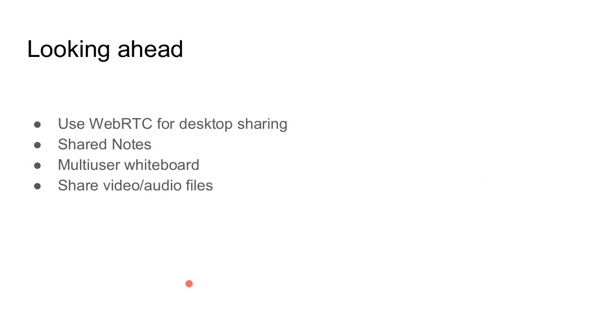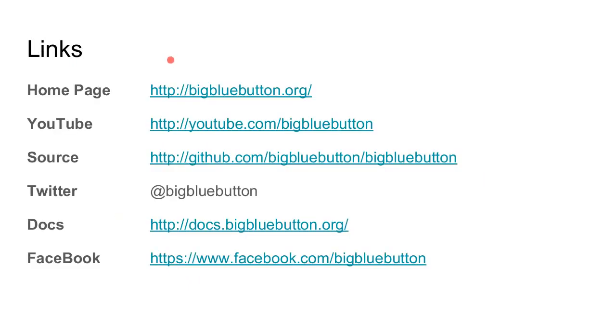Looking further ahead on our roadmap: we'd like to use WebRTC for desktop sharing, so if you're using Firefox, Chrome, or eventually Edge, you won't need Java installed. We also want to add shared notes, multi-user whiteboard, and the ability to upload video and audio files. We figured that if we did the closed captioning and breakout rooms for the upcoming release, that would be a pretty good impact for the community. Here are the links for all things BigBlueButton: our docs, Twitter account, source, YouTube page, and so on.